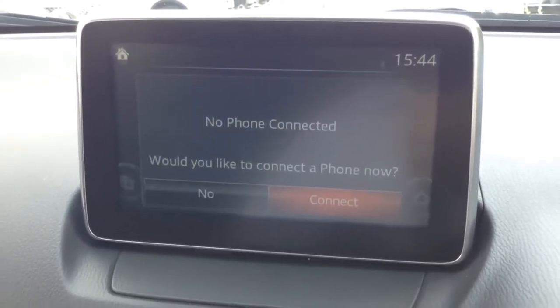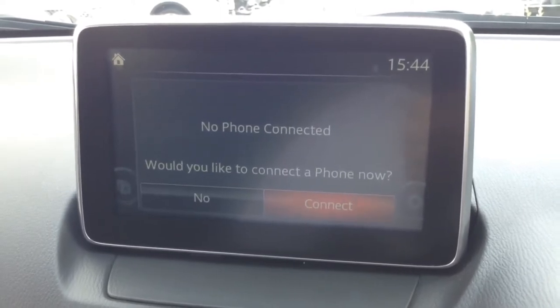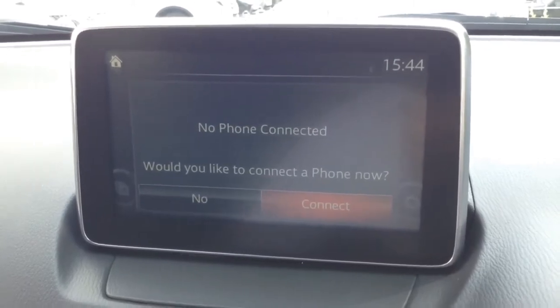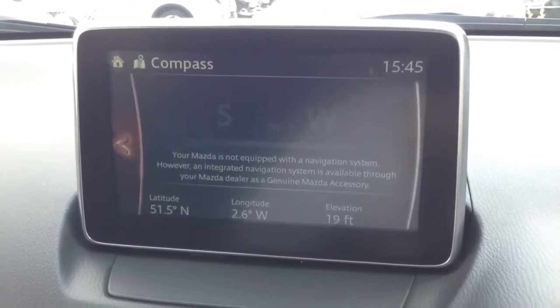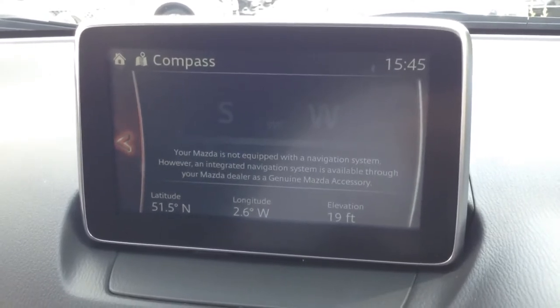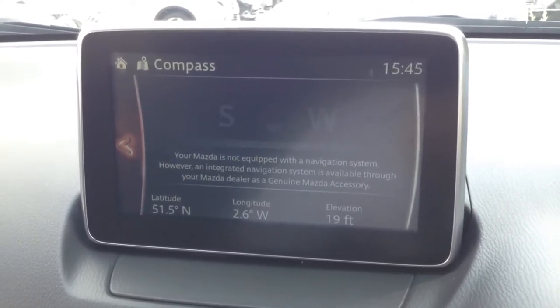It is Bluetooth enabled, so you can connect compatible mobile phones and smartphones and use it as a hands-free device. It also has sat nav, which is controlled by an SD card — I'll show you the location of that shortly.